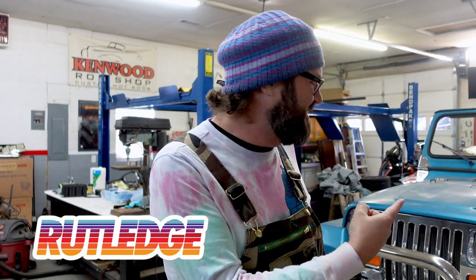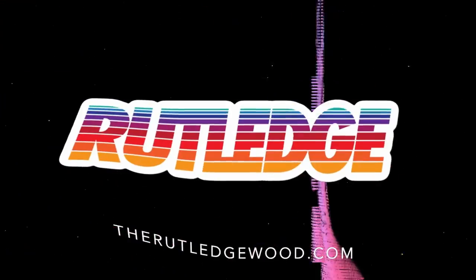Everybody's been asking what happened to Project YJ. Well, it's right here, except it's not mine anymore. I'll tell you what happened. Welcome back, everybody.